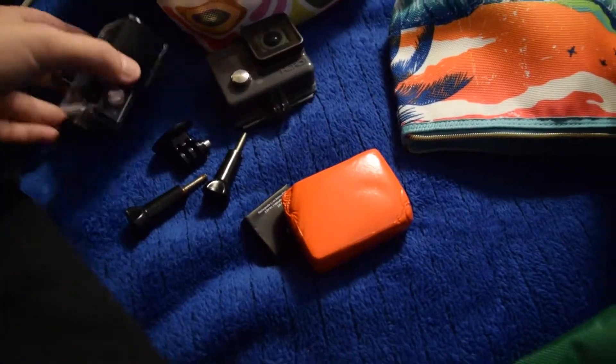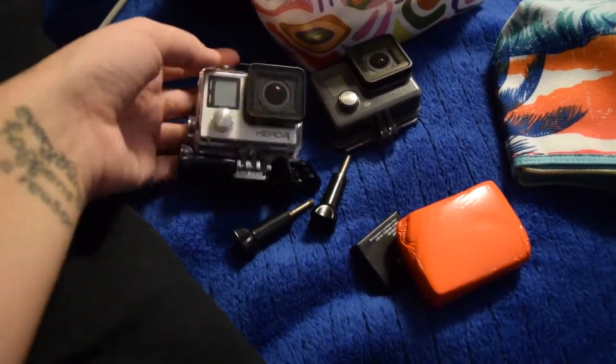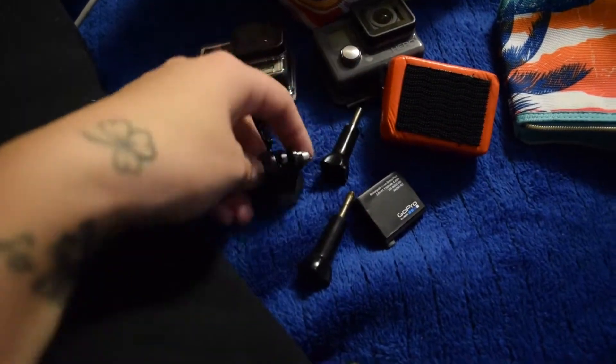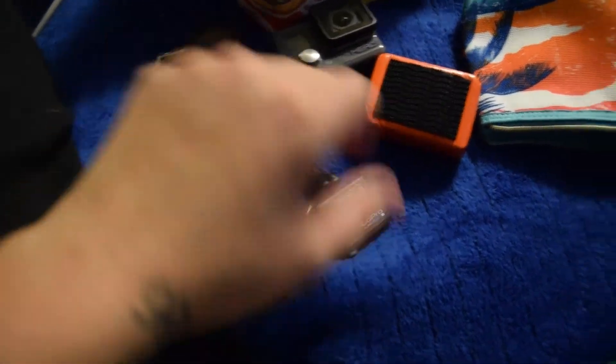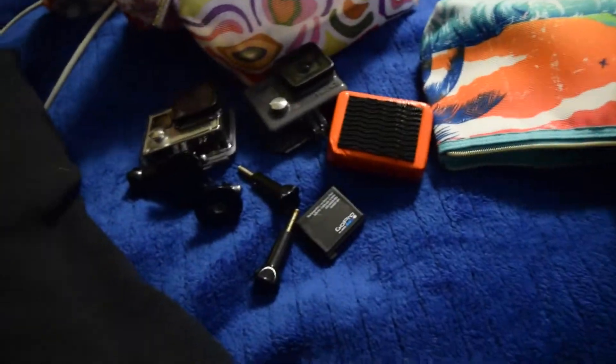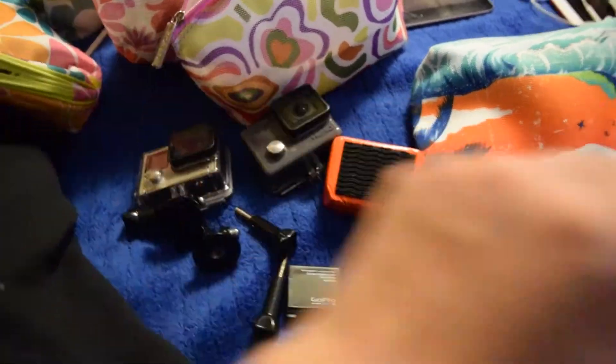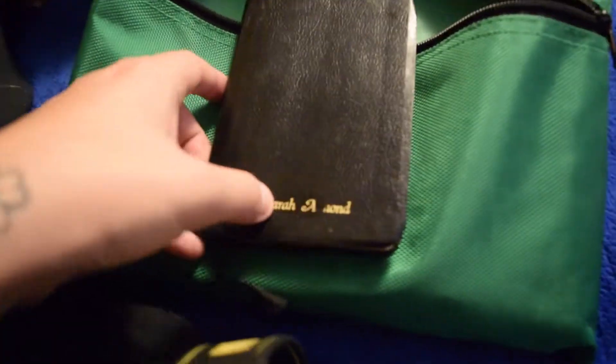This organizer has my two GoPros. I'll be using those sometime this year once I get a computer with editing software. There's also a feminine hygiene care pouch. And here's a little miniature Bible with my name on it — it's missing a letter, which is kind of funny, but it's a nice little Bible.